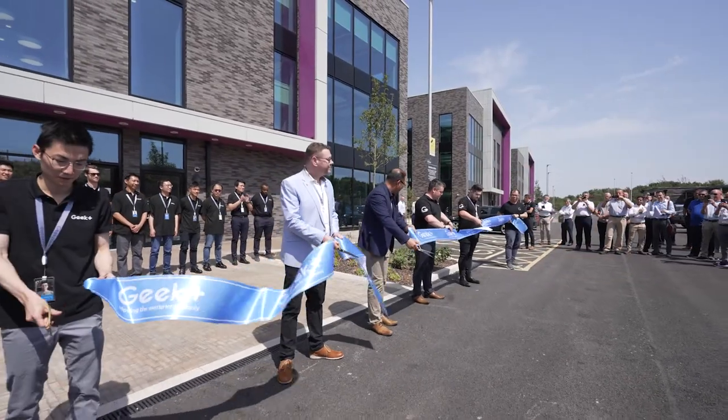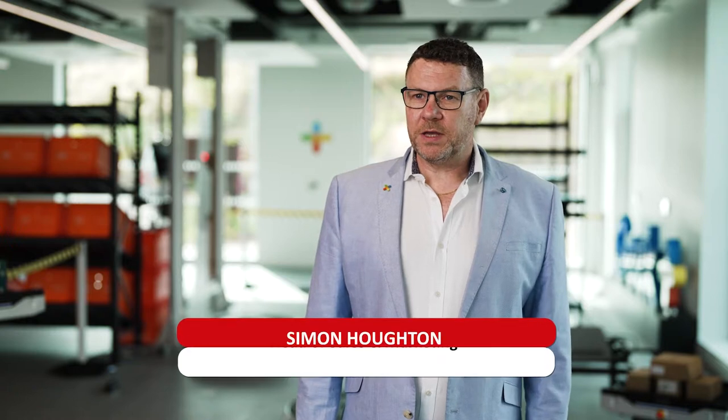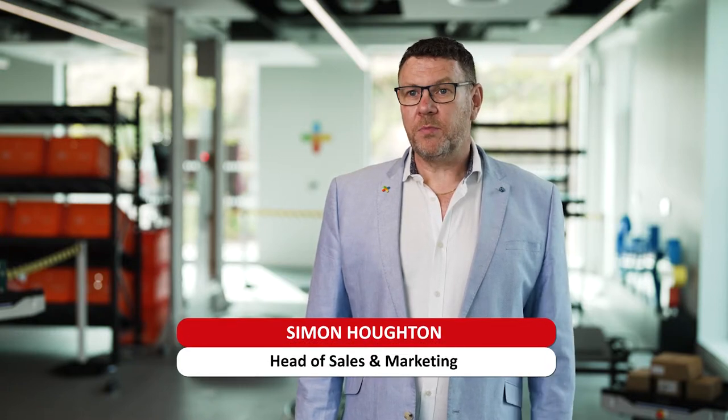We're here today to open our new innovation and R&D centre for our customers here in the UK, our suppliers, and also our channel partners.